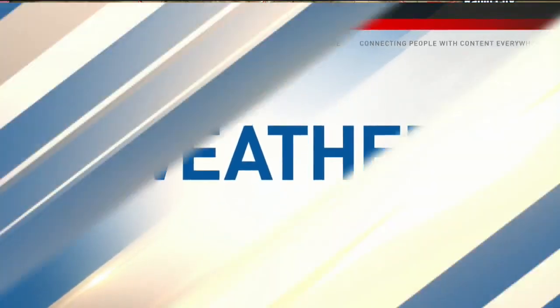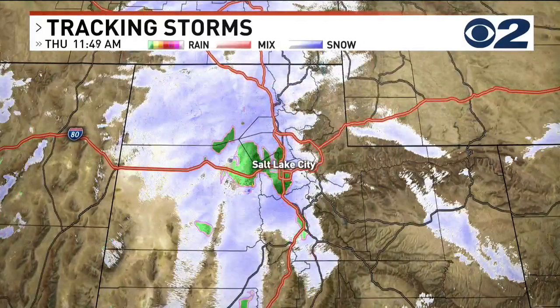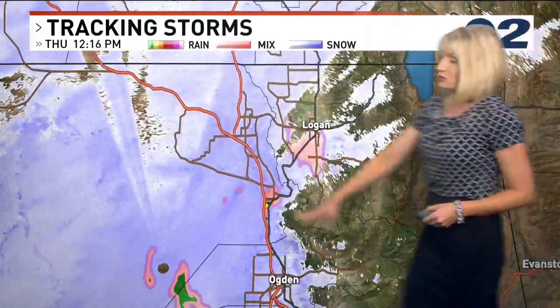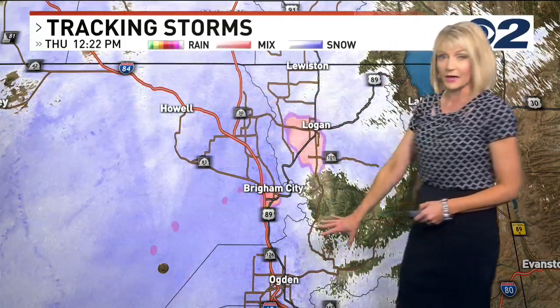We'll head over to the weather wall and show you what to expect for the remainder of your Thursday. Here's what's going on right now: we've got rain and snow showers coming down a line stretching right down the spine of Utah. It's mainly been snow north of Ogden, and we've got snow-packed roads for many places up there.